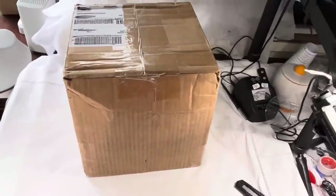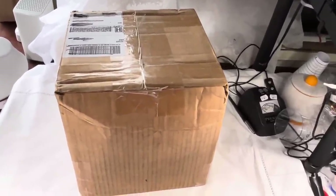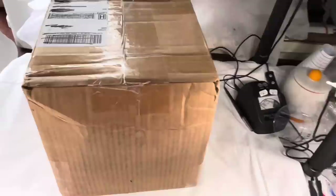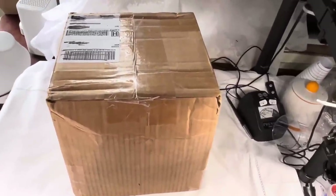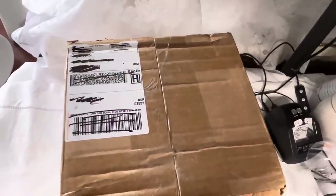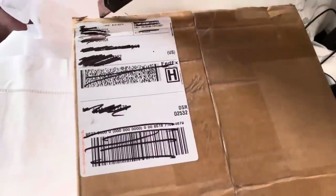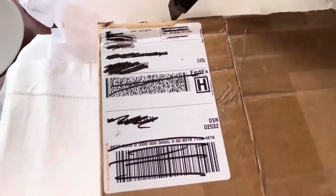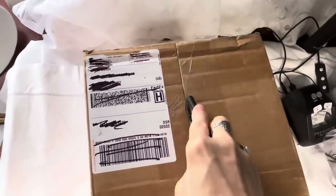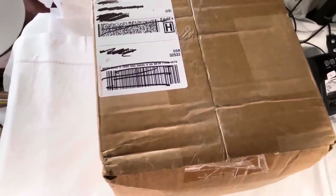Hi everyone, it's Sherry with Blessed Baubles and we're about to break into a new box, so I'm excited. I've got all my stuff — my testing supplies, Miss Percy, and my cutter. Let's get started! This is a 21-pound box. I'm really glad that the poundage is different each time. It's from shopgoodwill.com.